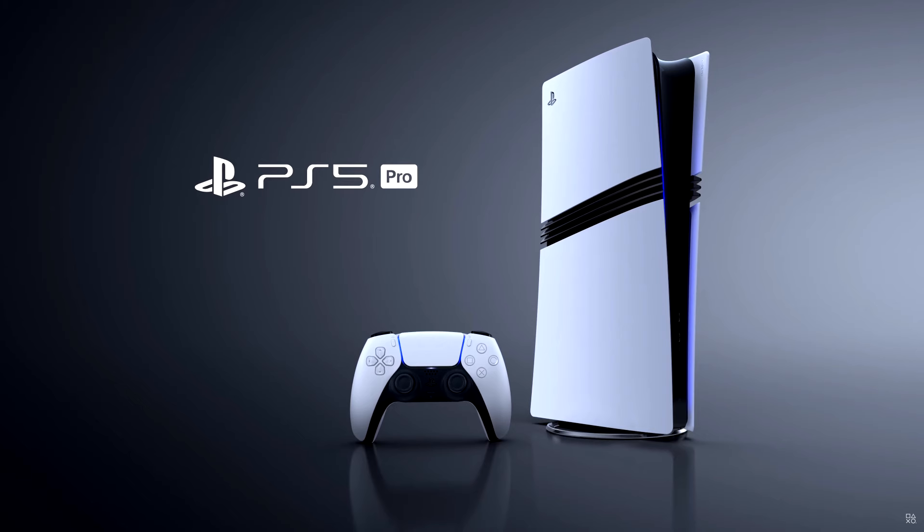The PlayStation 5 Pro launches worldwide on November 7 for the price of $699.99. Despite the high price, analysts expect it to sell as much as the PlayStation 4 Pro did.